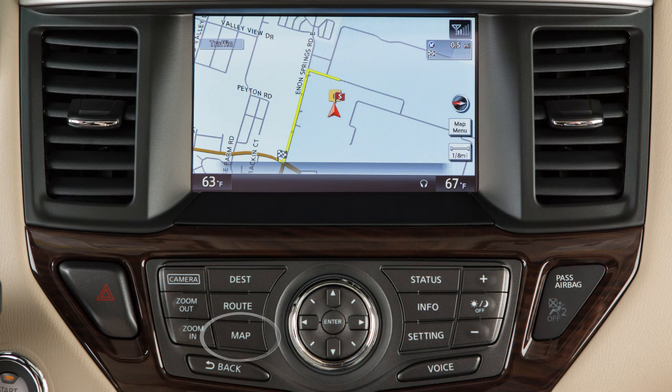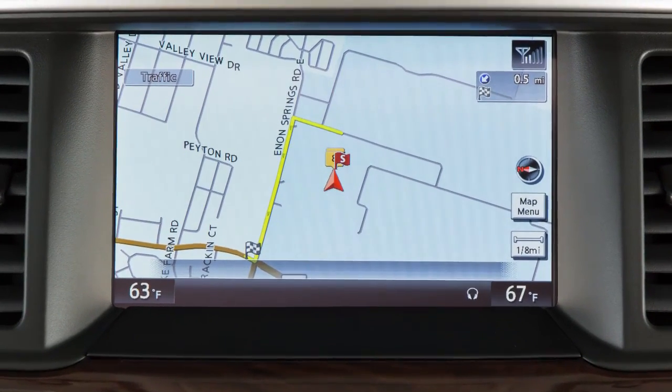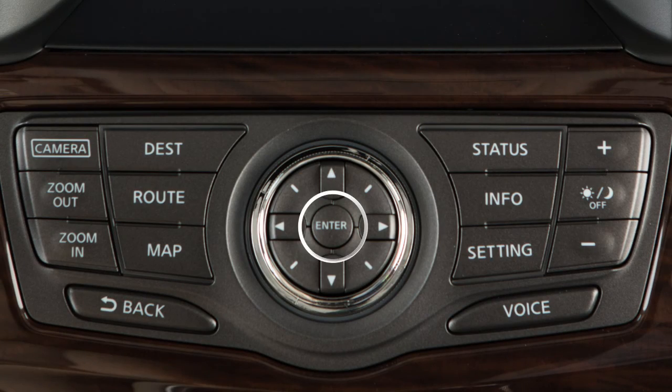Press the map button to display the current location's map screen. Use the arrows on the touchscreen to move around the map. When you start moving, a cross pointer appears. Stop when the pointer is where you want it and press the enter button on the Nissan controller.